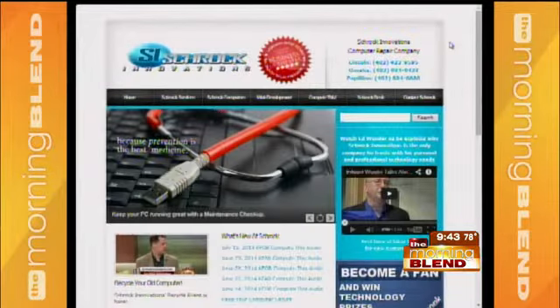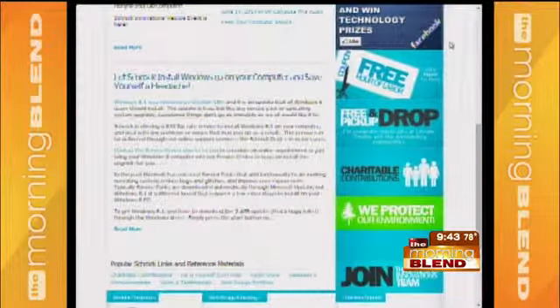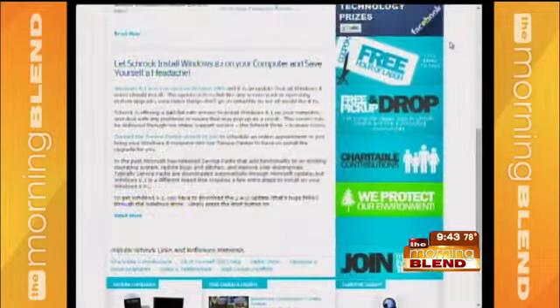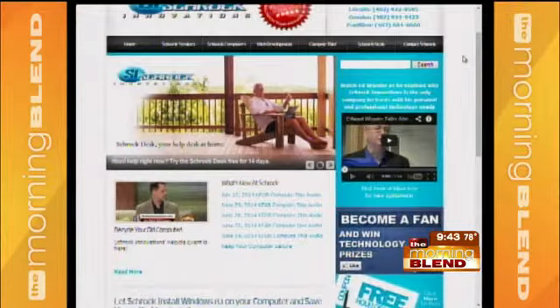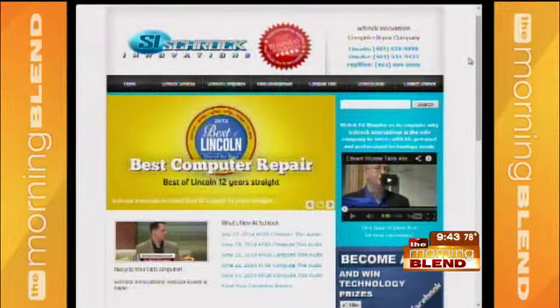For example, a power supply getting ready to fail — the computer won't turn on. When we have it in for a maintenance checkup, we test the power supply. Bad hard drives don't just up and die one day — they go bad over a period of time. We test the hard drive, we test the memory, and we inspect all those little capacitors on the motherboard. How many things do you look at throughout the course of one of these preventative maintenance checkups?